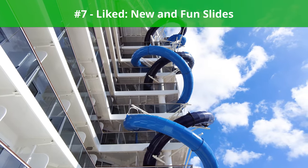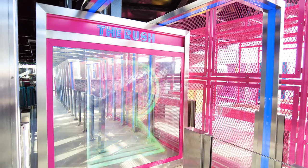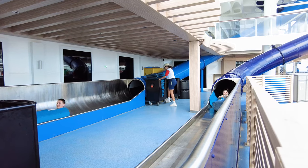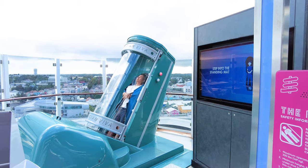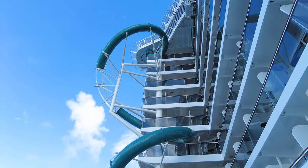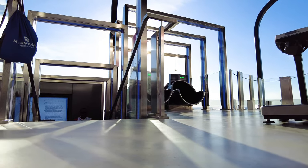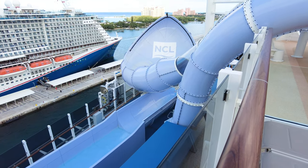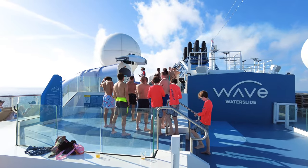Next up, something we liked: new and fun slides. Guests will be excited to find some brand new slides — the Drop and the Rush — which can only be found on board Norwegian Prima and Norwegian Viva. These dry slides are a fun activity for guests of nearly every age, with no water or swimsuits required, located on Deck 18. I thought the Rush was a bit more fun than the Drop, which seemed to slow down about halfway through. We also tested out the Wave water slide, experiencing very little wait time and finding it very enjoyable — suitable for guests looking for a thrill without being too intense.